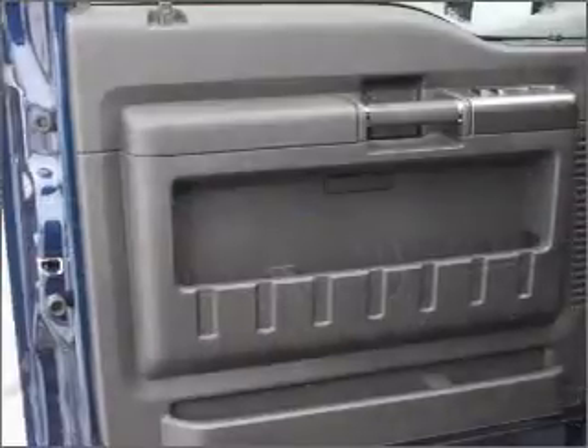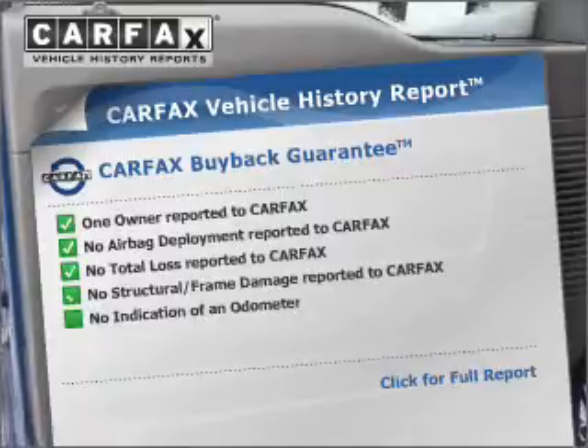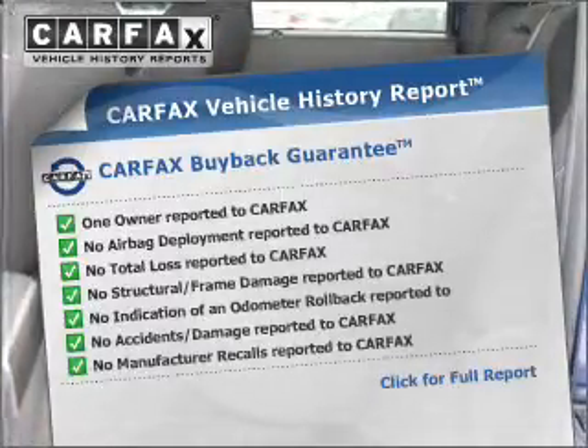Brake safely with the anti-lock braking system. Rest easy, knowing this vehicle comes with a Carfax Vehicle History Report from Carfax, the most trusted provider of vehicle history information.